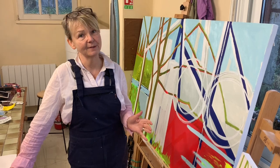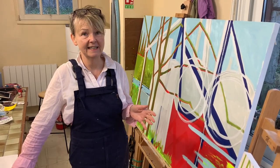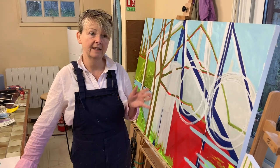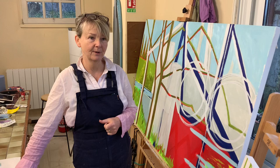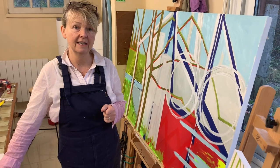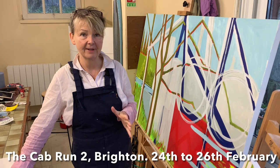The brilliant news I've had this week: I've been accepted into a group exhibition in Brighton. The preview evening is on the 24th of February, and then the 25th and 26th — Saturday and Sunday. If you're in the Brighton area, please go along. It's by a gallery called Do Not Obstruct and the exhibition is called The Camerun 2, underneath the railway station in Brighton.